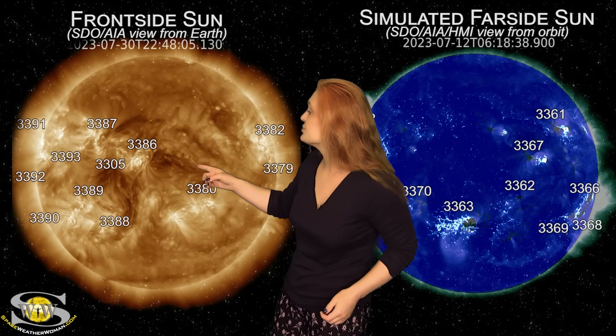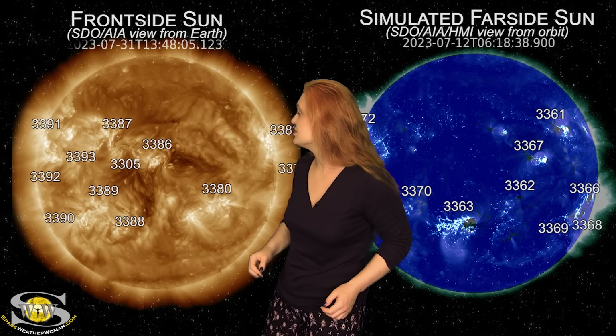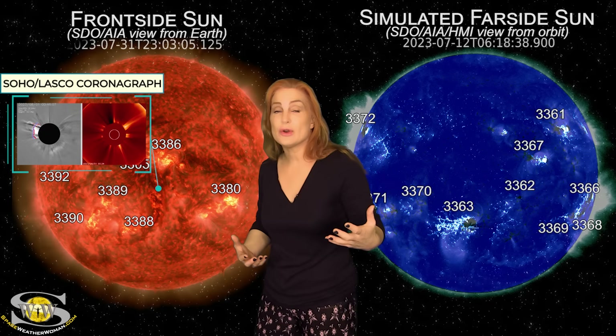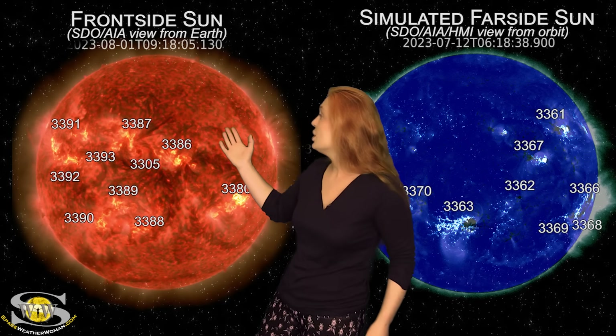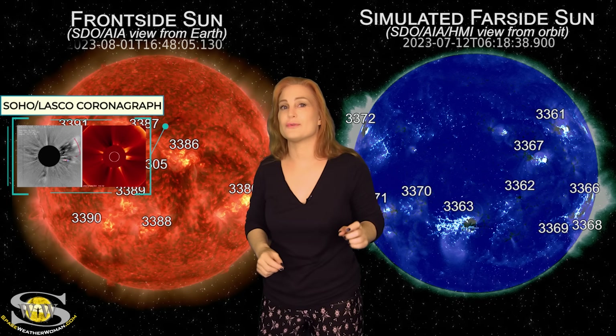We're really interested in region 3386. Back on the 31st, if you look just south of that region — whoosh — do you see that? That was a filament eruption that is now an Earth-directed solar storm. But that's not the only one. About 12 hours later, if you look northwest of that region — whoosh — there goes another solar storm that's partly Earth-directed.